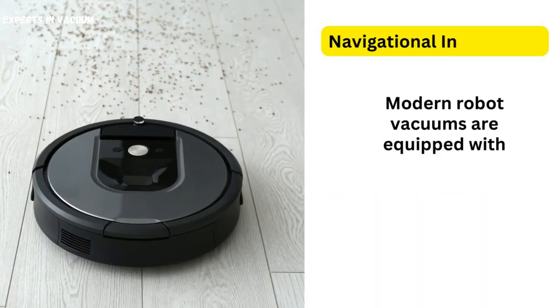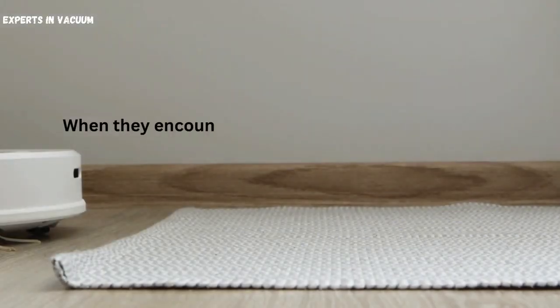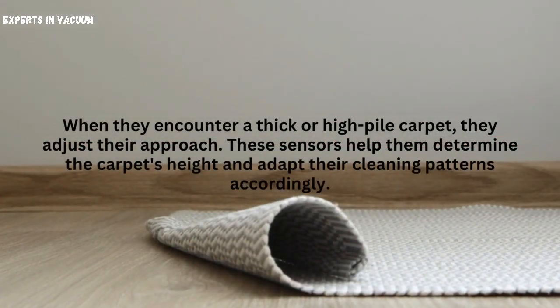Navigational intelligence. Modern robot vacuums are equipped with advanced sensors that enable them to detect variations in surface height. When they encounter a thick or high-pile carpet, they adjust their approach. These sensors help them determine the carpet's height and adapt their cleaning patterns accordingly.